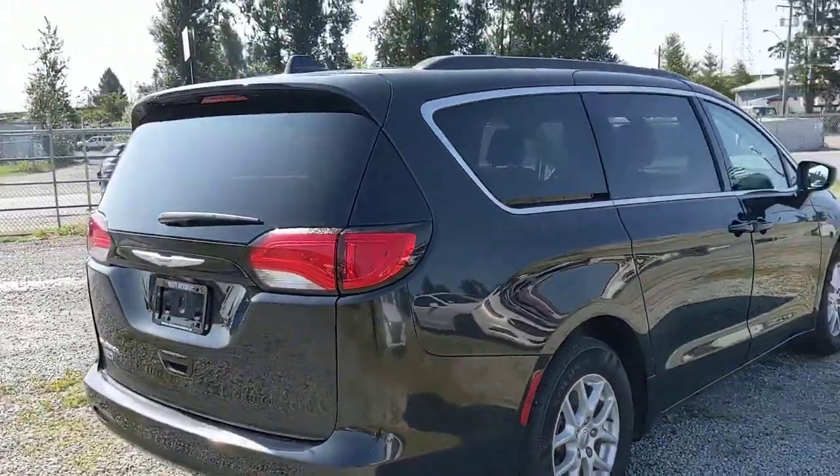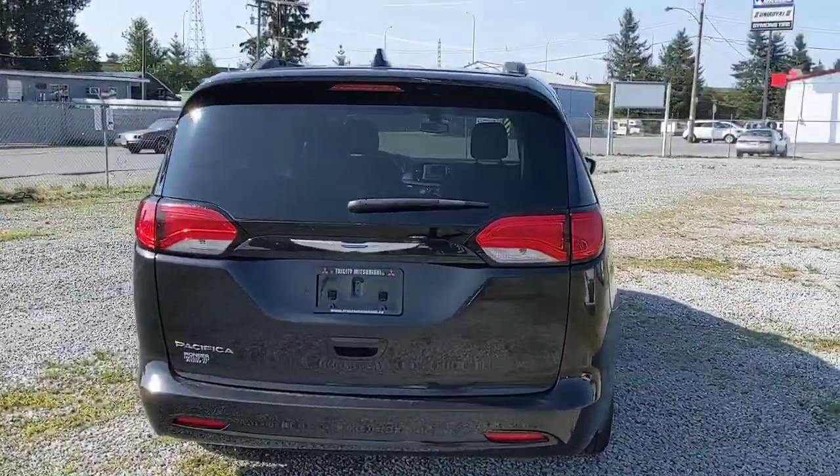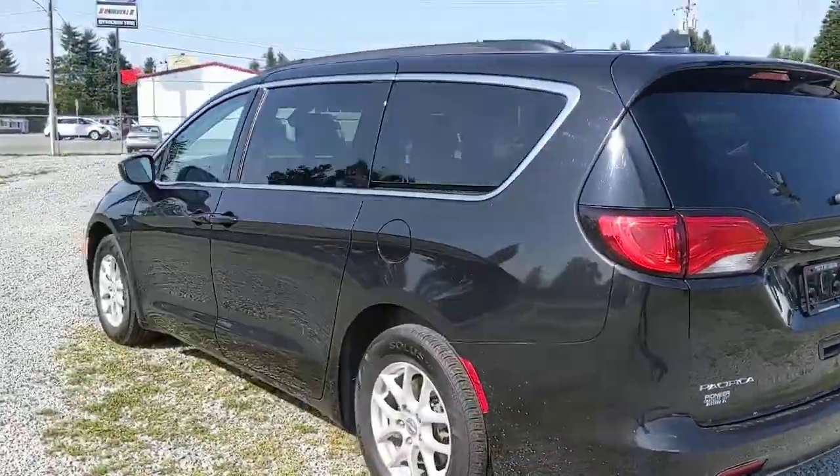So yeah, just to demonstrate the vehicle a little bit, here's a quick walk-around.